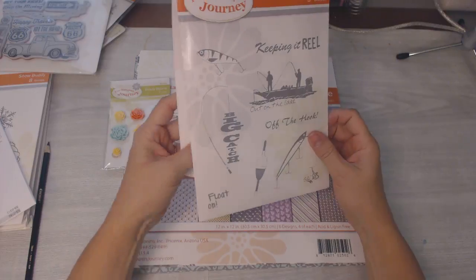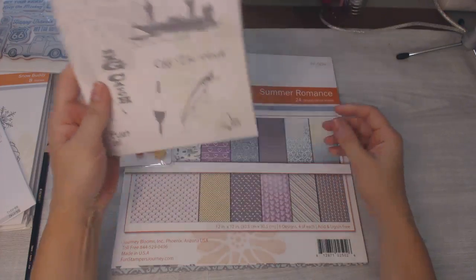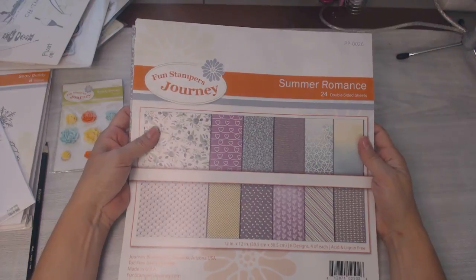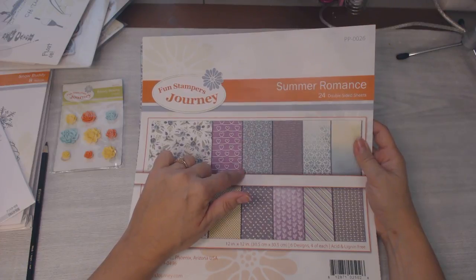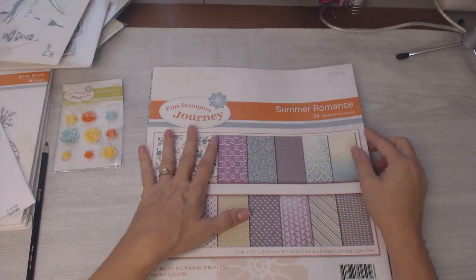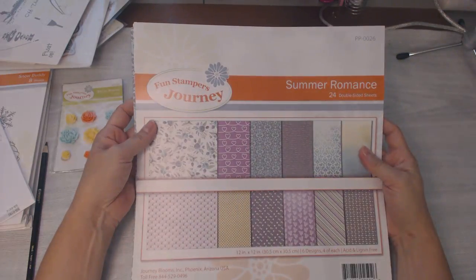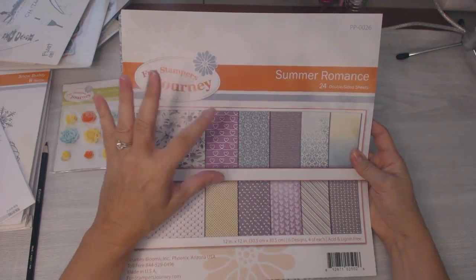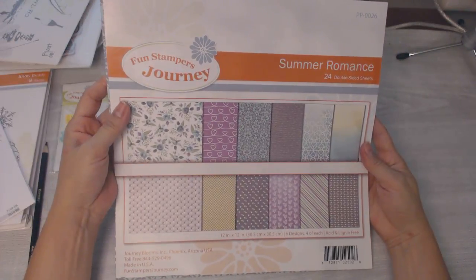This one is part of the breakup sale: normally $18.95, it's $12.57 right now on sale, and my price was $10.06. Then this Summer Romance paper pack was on sale. The breakup sale is going on because the new catalog comes out in July, so they've got to get rid of a lot of the old. Summer Romance normally is $16.95, on sale for $11.87, and my price was $9.50 — a really good deal. These are 12x12; the papers come in either 12x12 or 8.5x11.